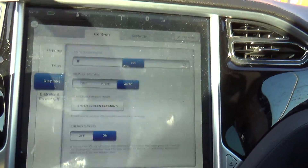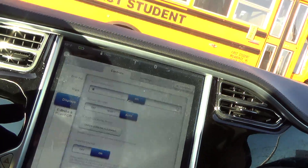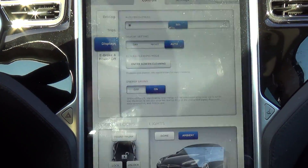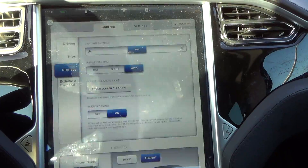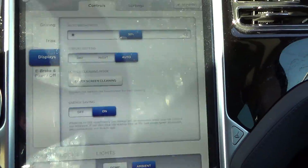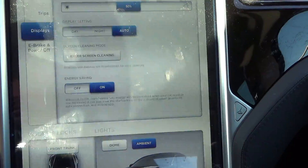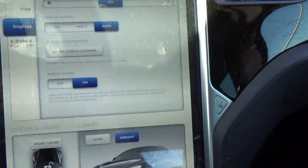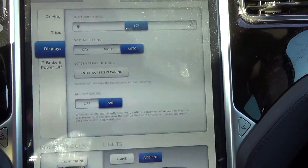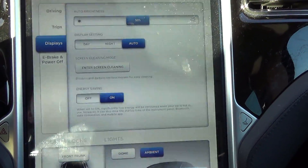I put a call in to Tesla and they are looking into things and are going to get back to me. Hopefully that can get resolved because I'm burning more energy now than I ever was. It's been getting colder out, but I had the same cold days before the service center upgraded my firmware. It's at the point where I might request to have my firmware downgraded back to 4.5 — it worked with no problems.